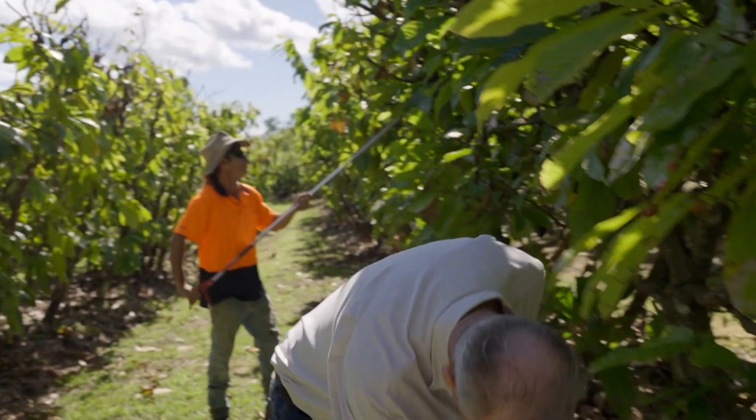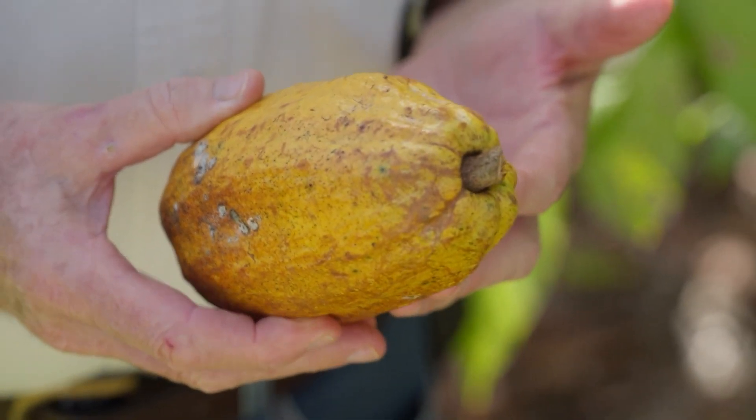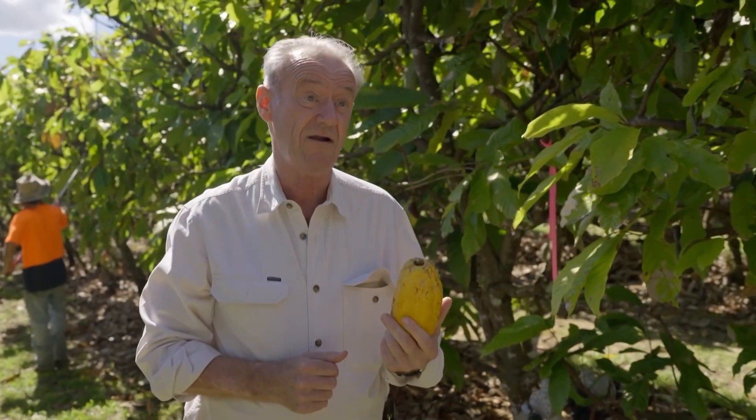Here we are and this is a cocoa pod, just been freshly picked. There's a beautiful pod and not many people really realise that chocolate actually comes from a fruit, and this is it. One of these freshly picked pods roughly makes one bar of chocolate.